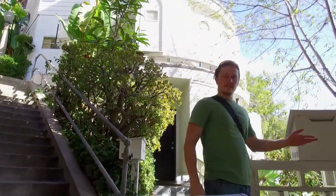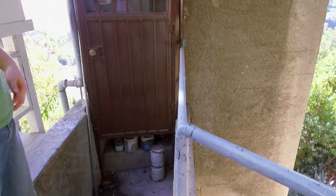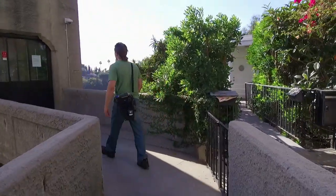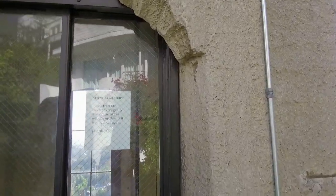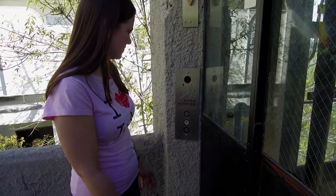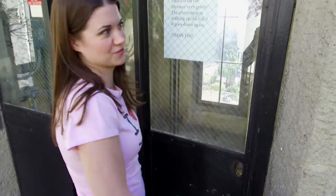This is interesting — I thought this was maybe a door, but it's actually just the meters for the electricity. There are more steps. That's how they get on board. 'Attention all users: please treat the elevator very gently. The alternative is walking up the hill if it goes down again. Thank you.' You gotta have a key. What would I do once I open that, really? You'd fall to your death.